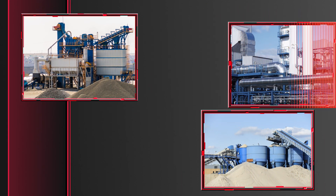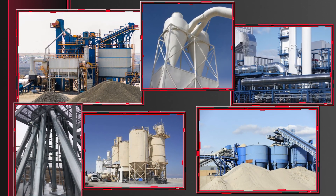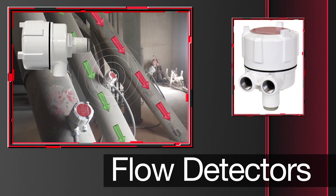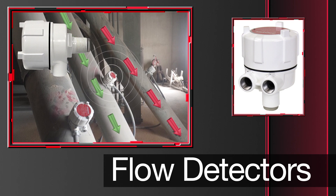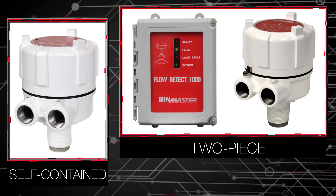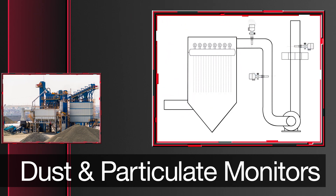BinMaster's material management devices supplement processing operations, addressing common challenges encountered when processing powders and solids. Aeration devices keep products flowing freely so materials don't pack in the cone, along bin walls, or in hoppers. Flow detectors use Doppler radar technology to determine the presence or absence of material in the flow stream, detecting flow and no-flow conditions down to the tiniest trickle to prevent cross-contamination and ensure a continuous supply of materials. Both a self-contained single-piece unit and a two-piece unit offer interference-free, non-intrusive mounting. Dust and particulate monitors, using inductive electrification technology, help operations detect bag house leaks and alert when particulates exceed standards.